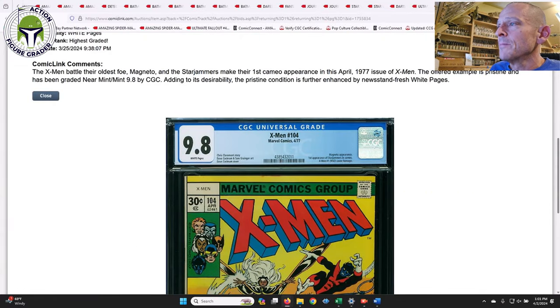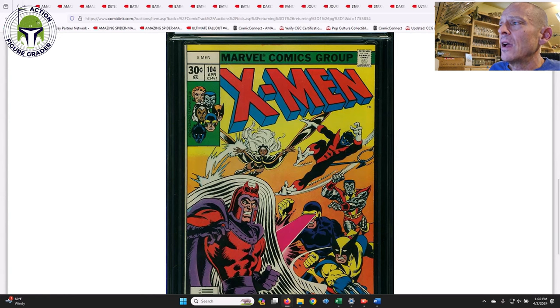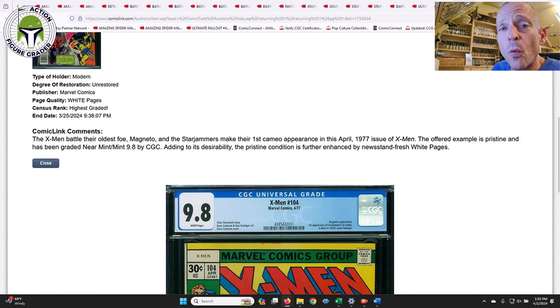Here was another beauty — a 9.8 white pages for X-Men #104, the first appearance of the Starjammers in cameo, and also a comic book homage to X-Men #1. I just thought that was a great cover and would be a nice addition to my wolverine-focused X-Men books — Wolverine's on the cover and it's a nice cover homage. That one sold for $1,266 — a 9.8 white pages for X-Men #104 from 1977, the year I was born, so this book is 47 years old. Anyway, I just wanted to cover some of the recent sales over on ComicLink. I hope you enjoy this look at these sales — please leave a like and comment below and I'll be back soon.